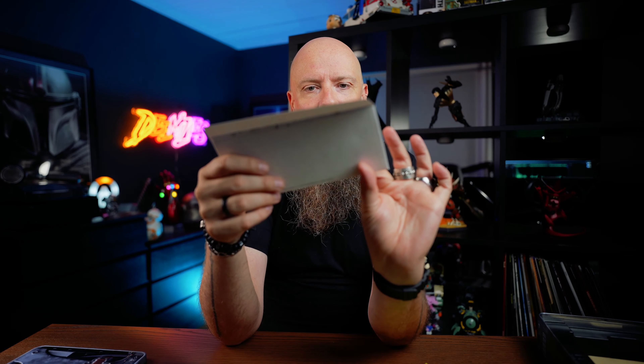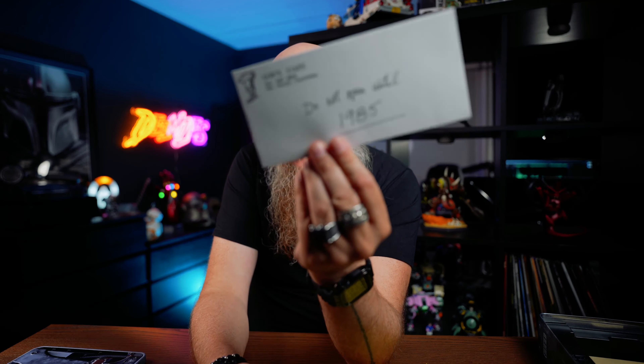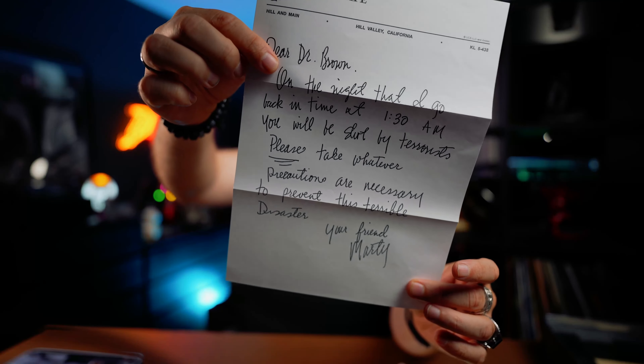In the mall parking lot, Doc gets attacked by terrorists and ends up getting killed. When Marty goes back to the past, he writes this letter on Lou's Café stationery — actually an envelope. The front says 'Do not open till 1985,' and his plan was to put it in Doc's pocket to warn him that he'll get attacked and killed. Basically telling him: be careful, take the necessary measures, and make sure you survive — because you're my friend. That's what it says in this letter.